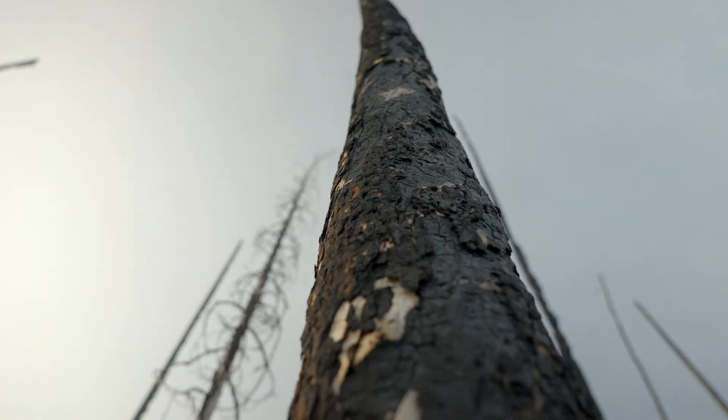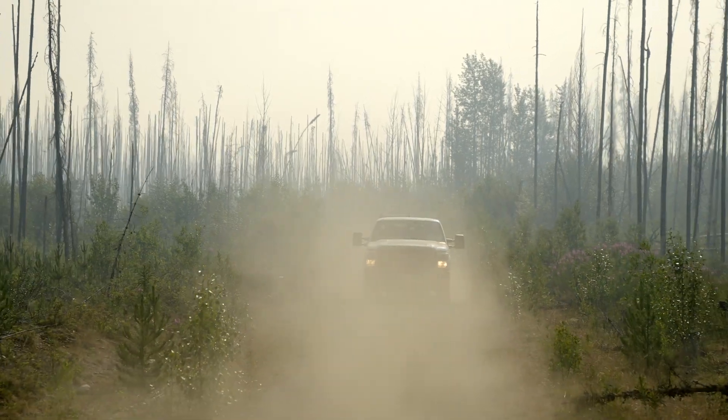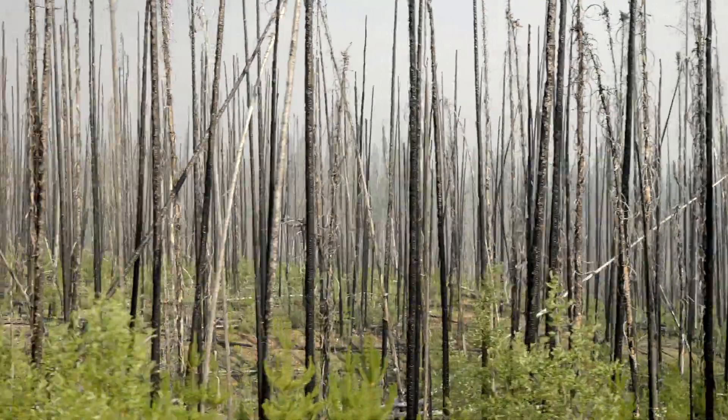Today is a unique day to be out collecting data. There are forest fires burning here, and since we've arrived, they've expanded into the research trial area we are monitoring.